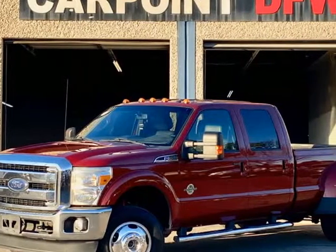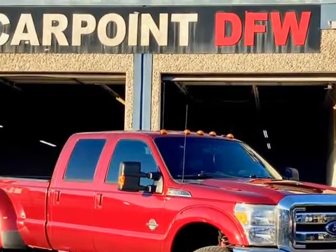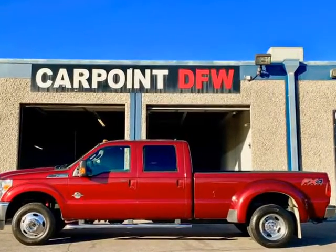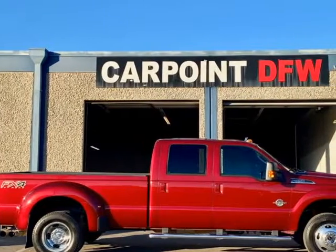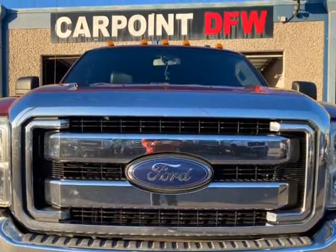This 2013 Ford F350 Lariat FX4 Super Duty F350 DRW is brought to you by CarPoint DFW. 2013 Ford F350 Lariat FX4 Crew Cab, 6.7L Diesel Auto, 133K miles, Burgundy on Black Leather Interior, fully loaded with Navigation and Sony Premium Sound.